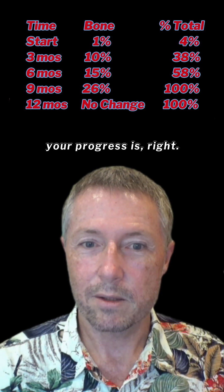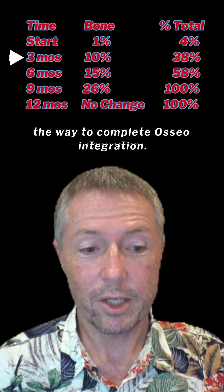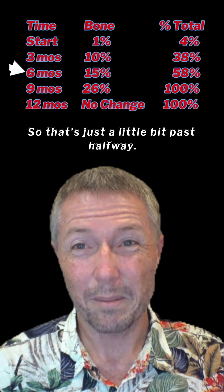So that third column kind of tells you what your progress is. If I've got 10% bone in there but I'm ultimately going to have 26%, then 10% represents 38% of that total. So as you can see, at three months post-op you're only 38% of the way to complete osseointegration. At six months, you're only 58% of the way — so that's just a little bit past halfway.